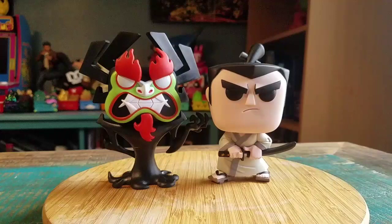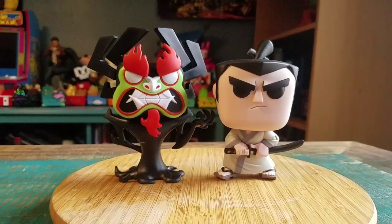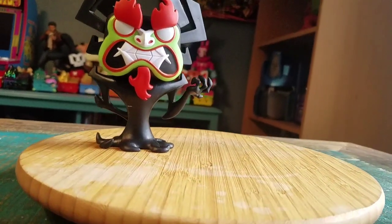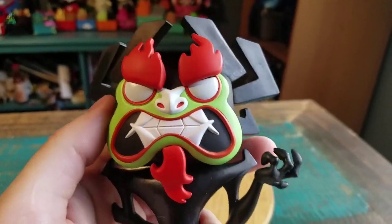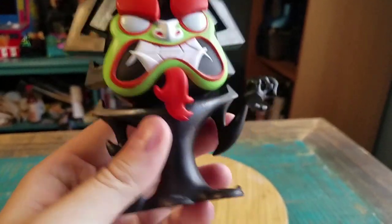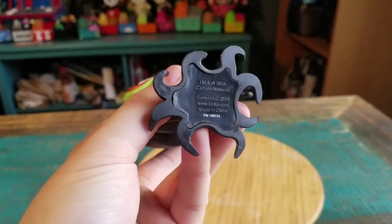They look amazing next to each other for sure, but we'll go ahead and just pull them off so you guys can see them up close. With Aku, you've got the crazy flame eyebrows, his little beard, the fun teeth, and then his basic shadow body for the rest — looking super fun.